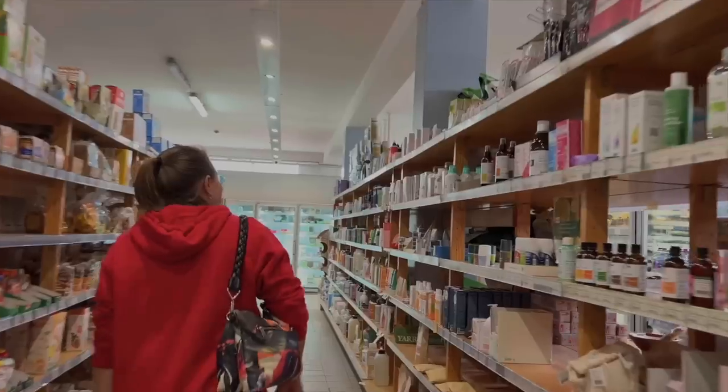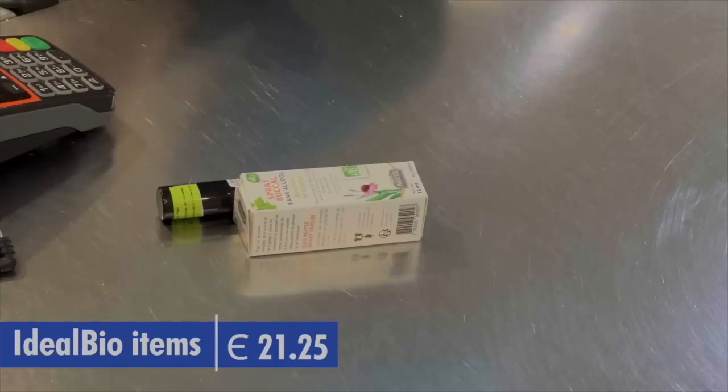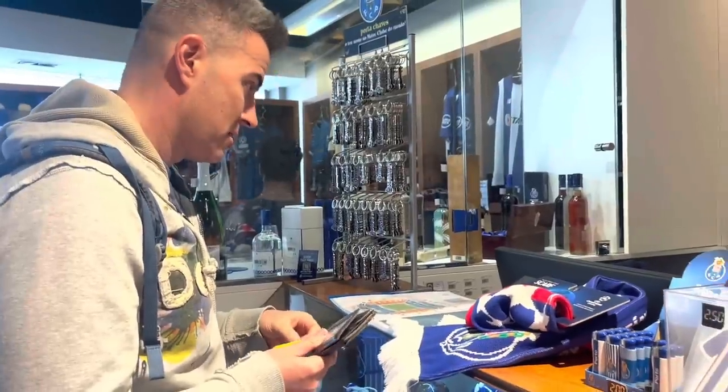I'm still looking for some natural cough syrup for Sia. We were at the mall the other day and they didn't have what I was looking for, so here's another organic-type store I'm looking at. Later today, two of our favorite teams collide, so I had to get the match scarf.